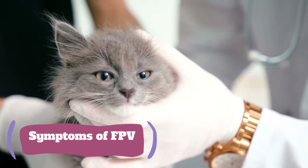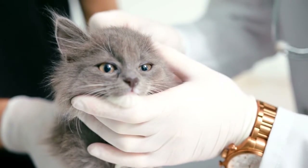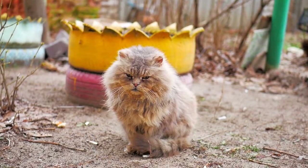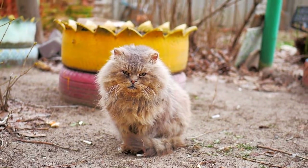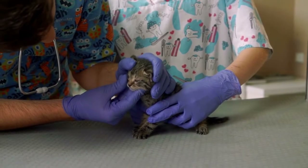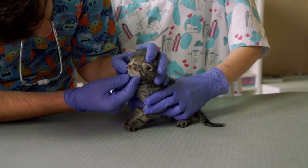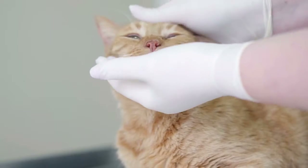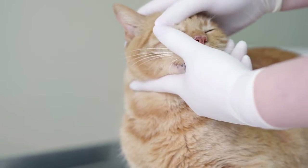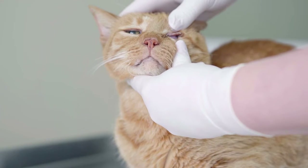The primary symptoms of FPV include but are not limited to: anemia, dehydration, depression, diarrhea (which may be bloodstained), high temperature, loss of appetite, rough coat, and vomiting. Other symptoms include lack of coordination, hiding away from owners, tucking feet away, or resting chin on the floor for prolonged periods.